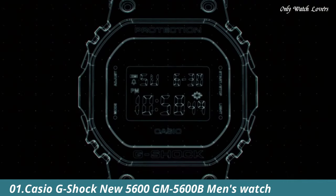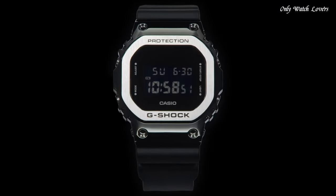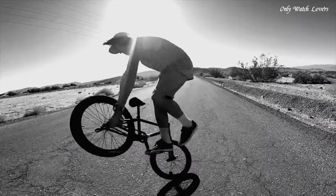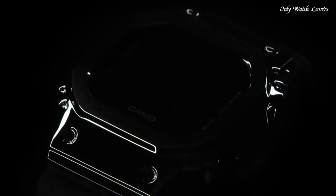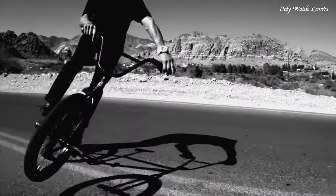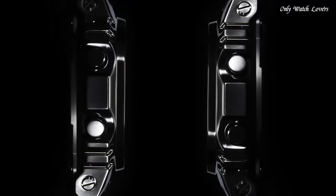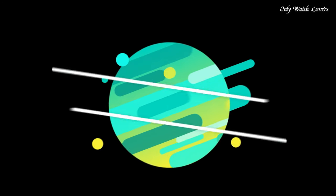Number 1. Casio G-Shock New 5600GM 5600B Men's Watch. It is equipped with Japanese quartz movement and 3229 caliber. Stainless steel polymer hard coating case of polygon shape. Case dimensions are 43.2mm in diameter and 12.9mm in thickness. The dial is LCD. Display type: digital. This timepiece has mineral glass, polymer band, band color black, water resistance 200 meters. Features equipped: chronograph, countdown timer, alarm, perpetual calendar, backlight, date, day.